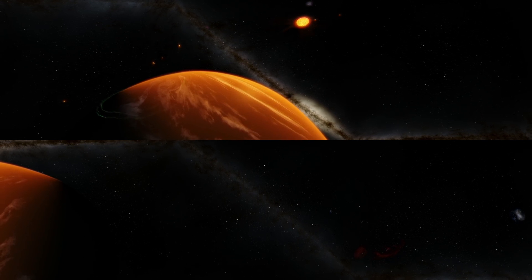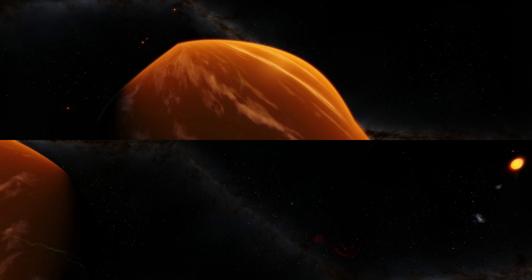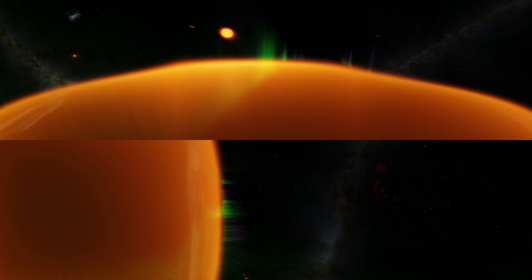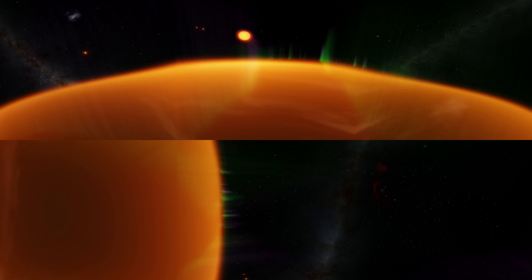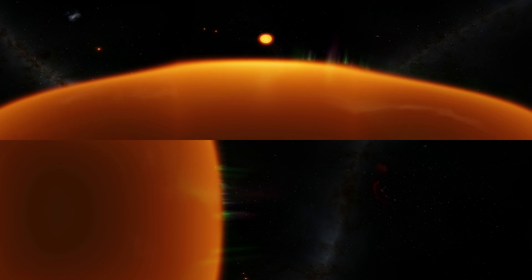The first TRAPPIST-1 planet only takes about 1.5 days to orbit and is extremely hot. One year here is almost the same as one day on Earth, but due to the proximity to the star, it's exceptionally unfriendly to humans.